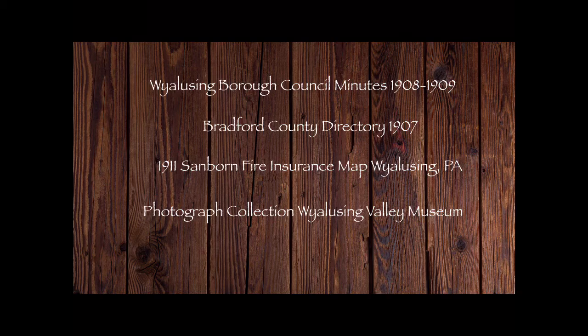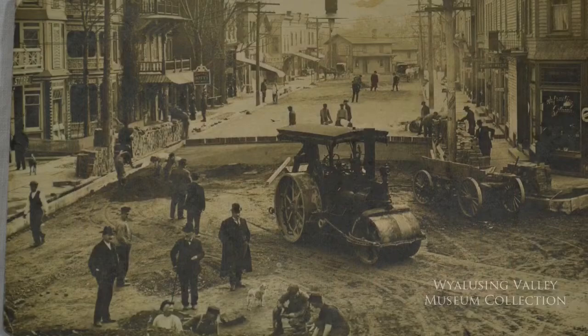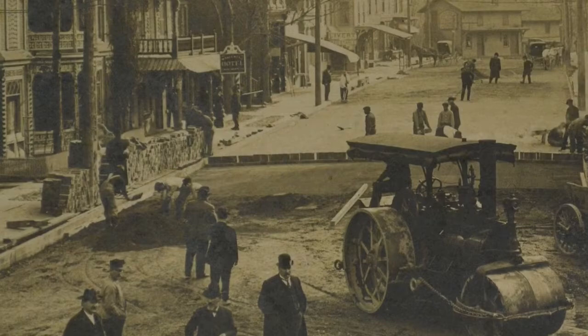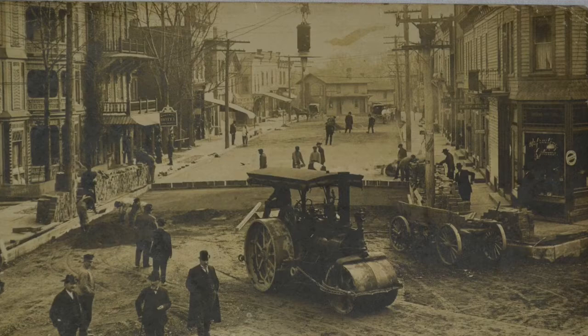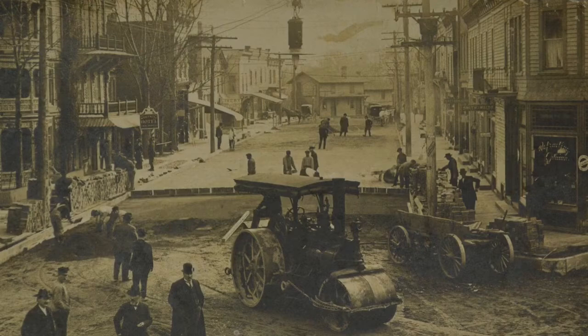Let's start with what this photograph can tell us. Clearly there is some roadwork going on, and if we look at the materials piled up along the sides you can see that the paving material is brick. There are enough architectural clues to tell us that the photographer is facing towards the river. Based on the perspective of the photo, he was probably standing on the second floor balcony of what was then Larkin's shoe store at the corner of Gaylord and Taylor.